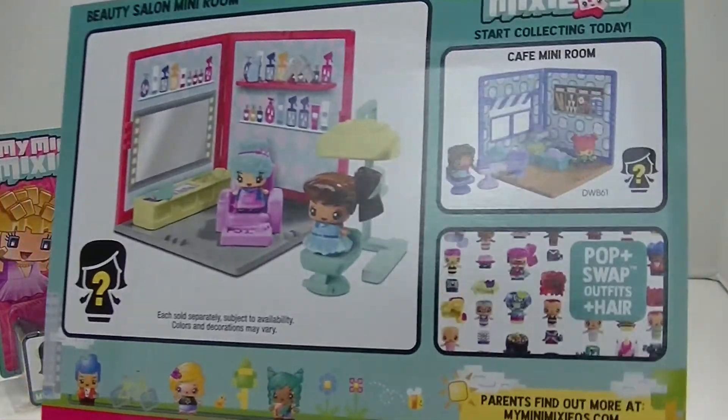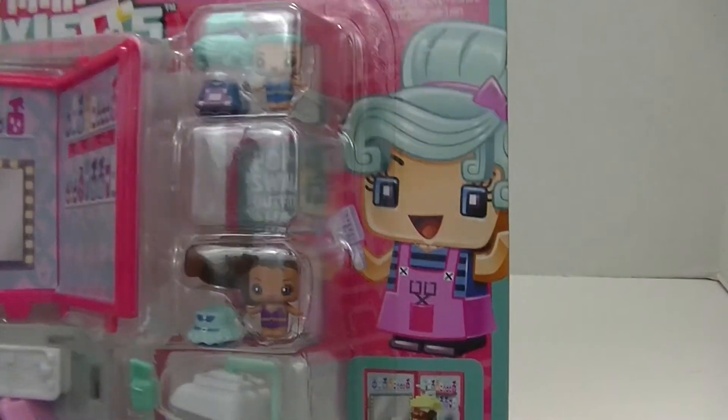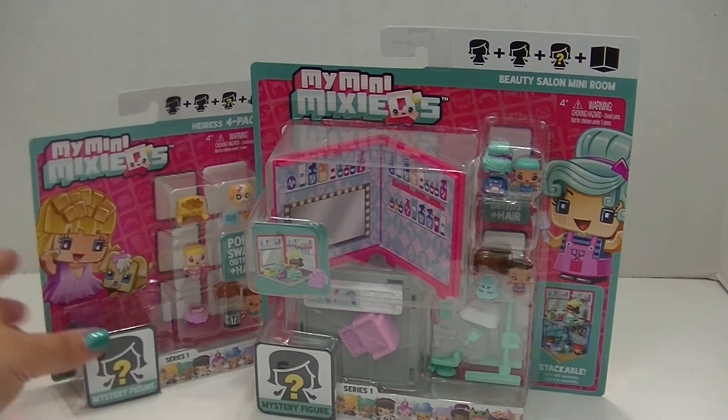These do have really tiny little pieces, so they're recommended for ages 4 and up. I would definitely keep them away from the really little kids. They're just so cute, though. I'm so excited. I'm going to get these out of the packages, and while I'm doing that, I hope you guys will hit that subscribe button.